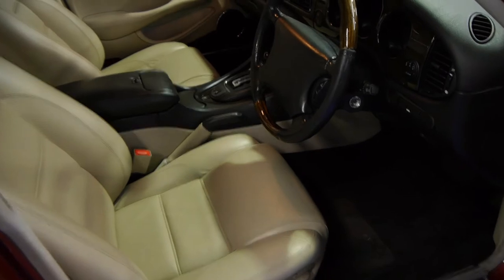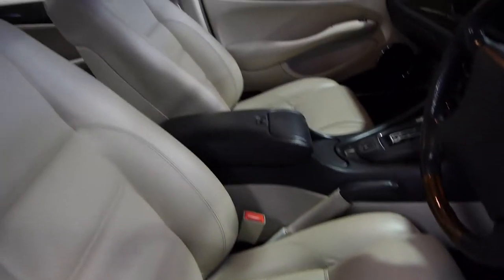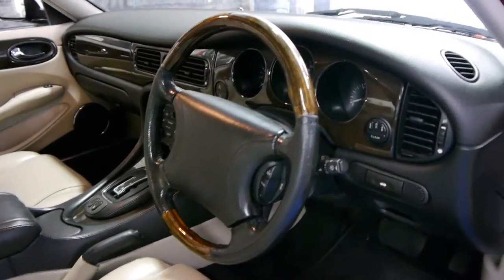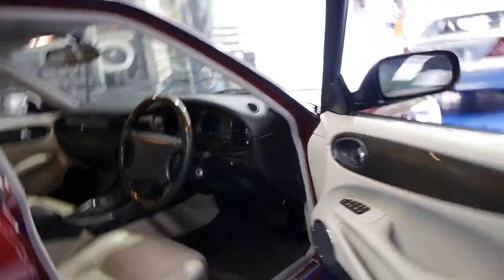This car also has an impeccable service history. The exterior and the interior are in very good condition. Look at this leather — I was finding even with 60 and 70,000 k's they were cracking. The steering wheel is in very good condition. Clearly this is a car which has been driven on the freeway most of its life, with these sorts of k's and in this condition.